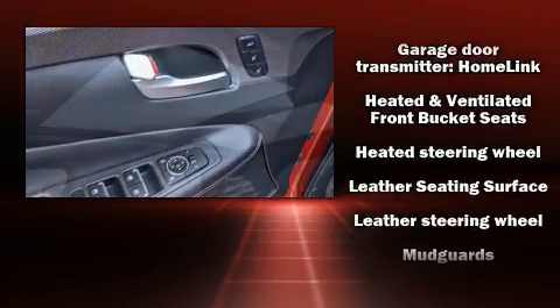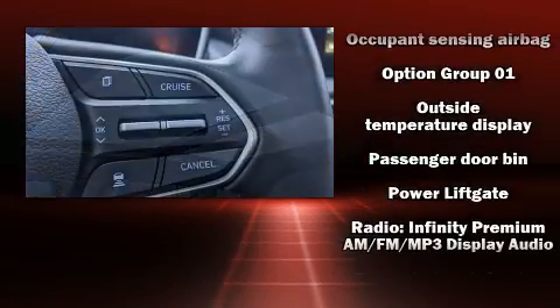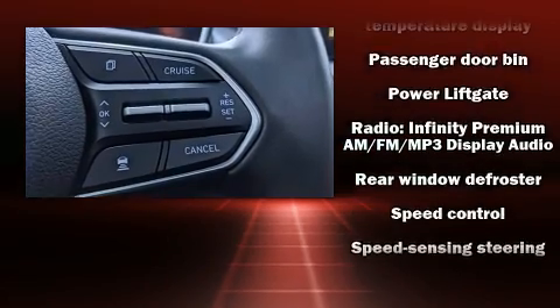Hyundai also prioritized safety and security by including front-side impact airbags, a security system, and four-wheel disc brakes with ABS.